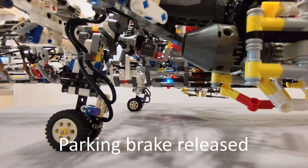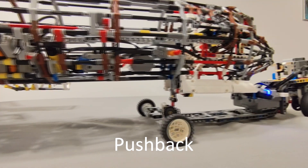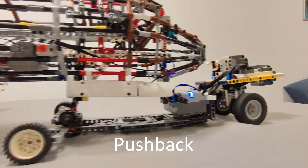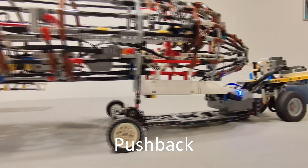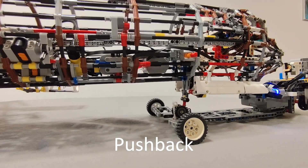Brakes released. The ramp is clear. We are commencing push. You're clear for engine start. Starting engine 1 then 2. We are commencing push.